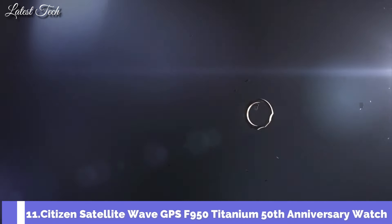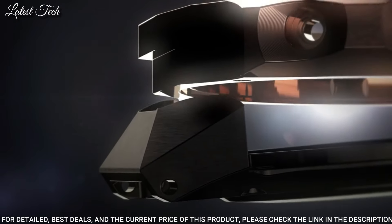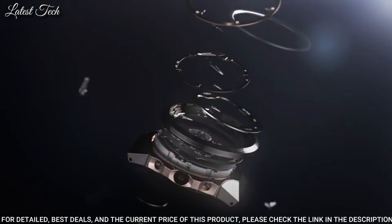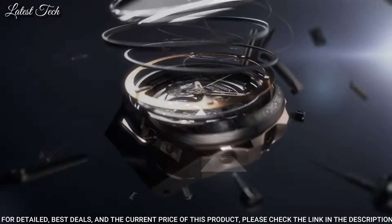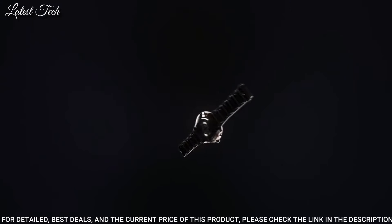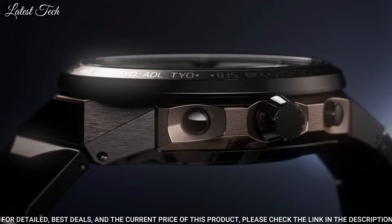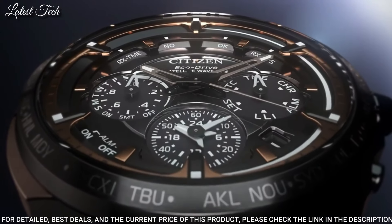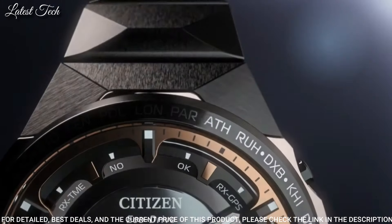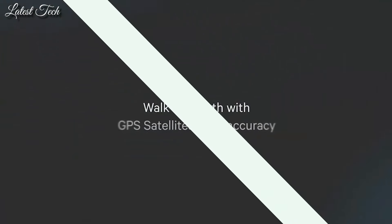Number 11: Citizen Satellite Wave GPS F950 Titanium 50th Anniversary Watch — a stronger, comfortable, lightweight, scratch- and rust-resistant men's luxury watch. Inspired by outer space and satellites, it uses GPS timekeeping with worldwide reception and enables the world's fastest timekeeping signal reception speed from GPS navigation satellites. Advanced features include world time in 27 cities, 40 time zones, a chronograph, dual time zones, universal coordinated time display, perpetual calendar, daylight savings time, power reserve, and light level indicators.